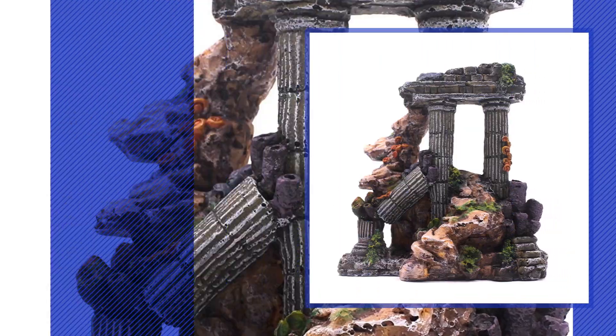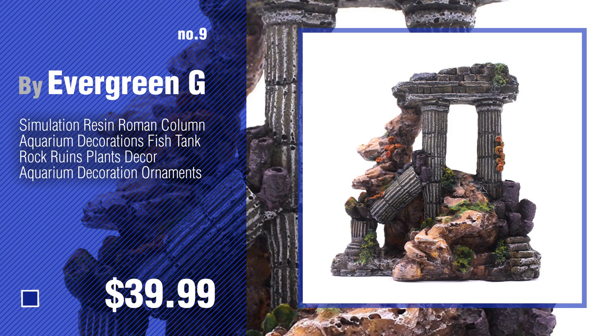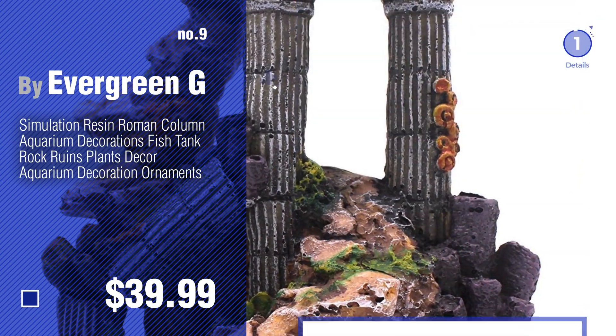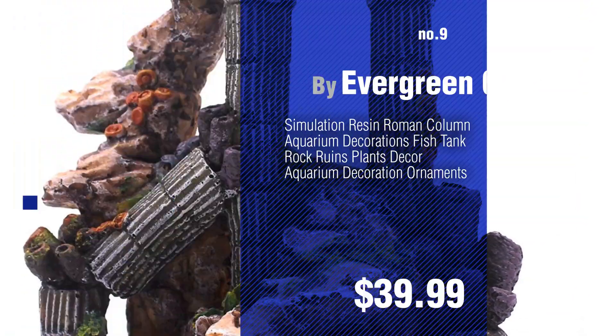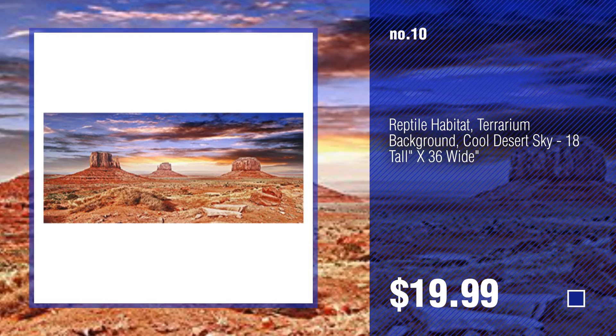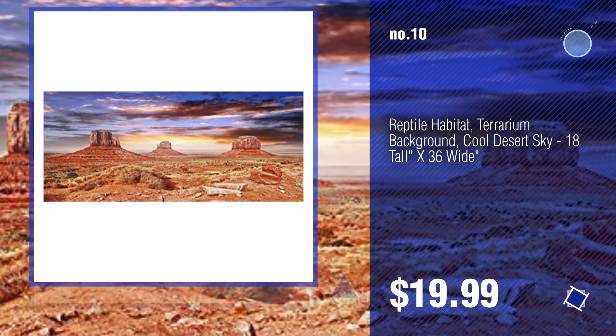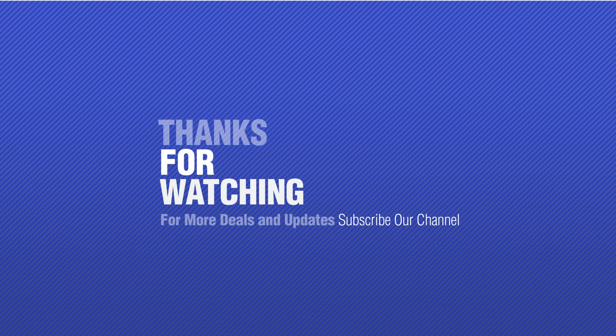Number nine by Evergreen G. Discover more aquarium decor backgrounds ideas and items to explore — click the info circle. Number ten. Thanks for watching this collection. If you like it, subscribe to our channel.